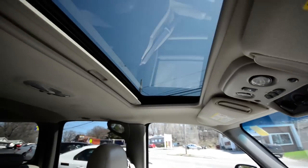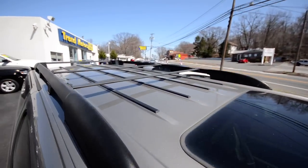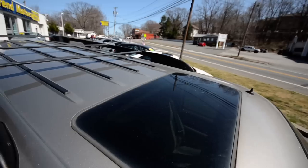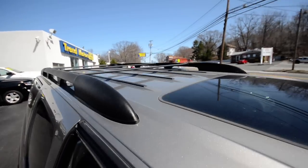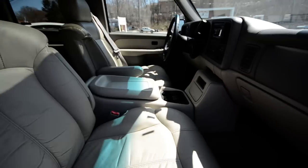There's a nice power sunroof that lets some extra light into the cabin. Climbing up to check the roof rack — there are no dents on the roof, which means it might not have even been used. You could throw a clamshell up top and take it to Florida.